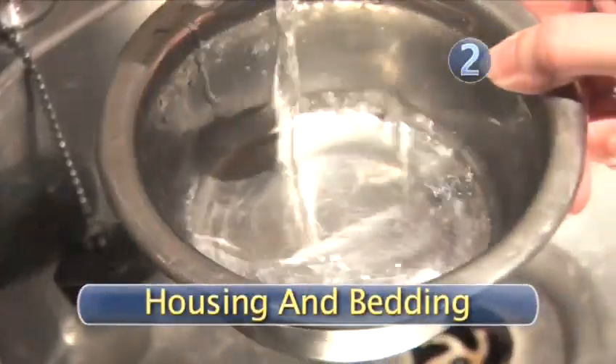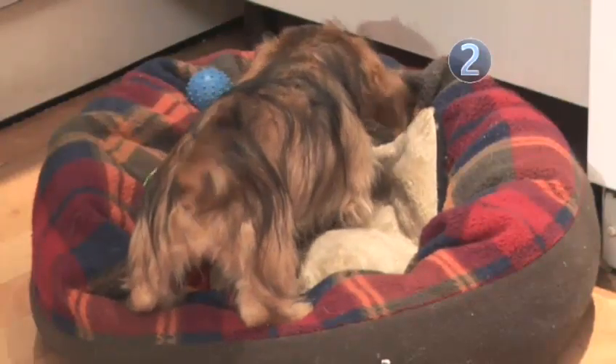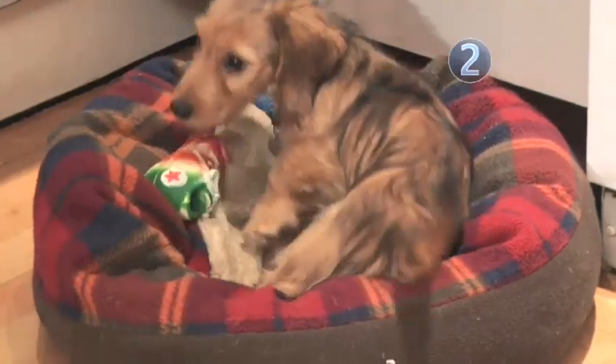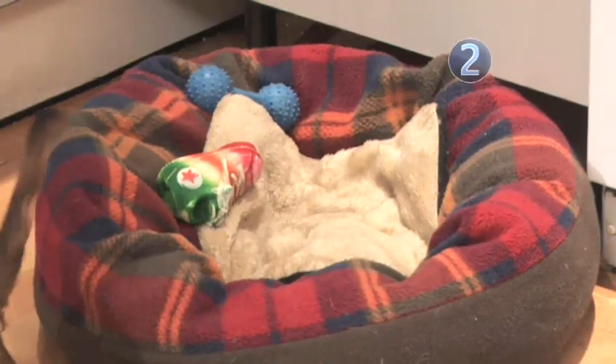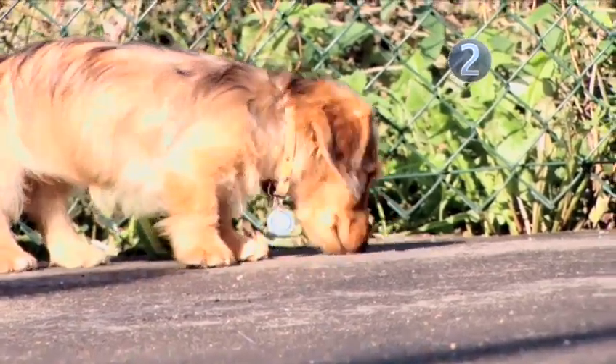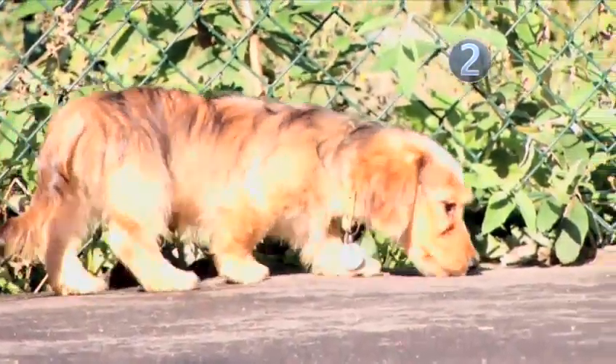Step 2: Housing and bedding. Your puppy will need a food and water bowl and bedding which is warm, dry, and comfortable. Put the bed in a draft-free corner of the kitchen, as it should be warm and have a washable floor. It will also need a well-fenced yard where it can exercise and play, and plenty of chewy toys to play with.